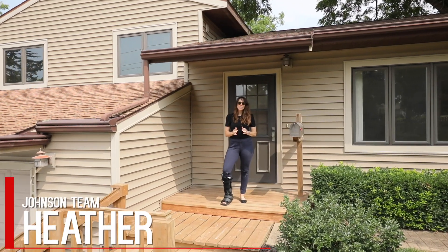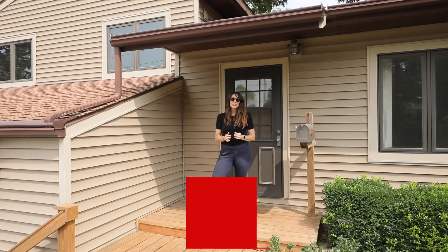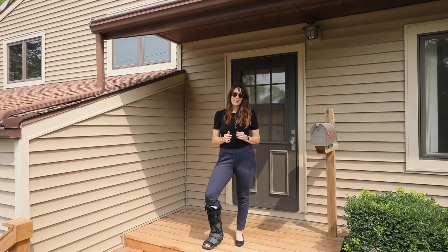This is Heather with the Johnson team. Today we're at 1710 Rochester Ave. This is a one owner, meticulously maintained home.